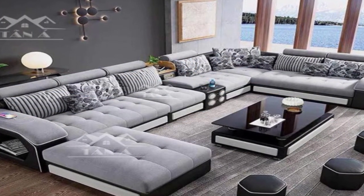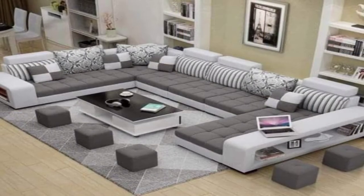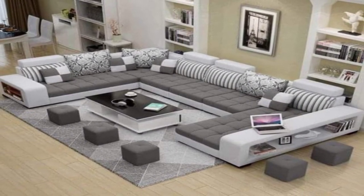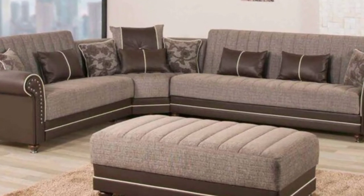18. Atticus sofa. The squishy Atticus sofa is all about comfort. With feather-filled back cushions and deep soft seats, this one couldn't get more indulgent.